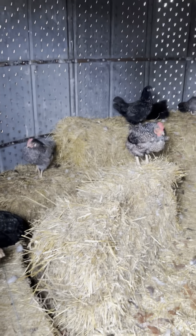1, 2, 3, 4, 5, 6, 7, 8, 9, 10... There's 29 hens in here right now, just hanging out because it's a little chilly.